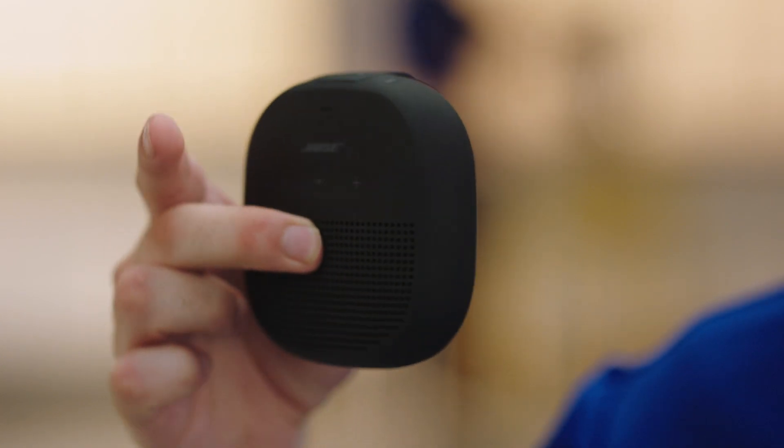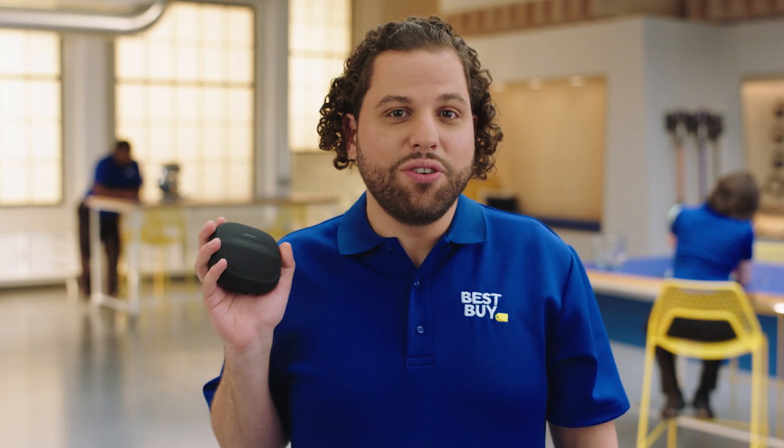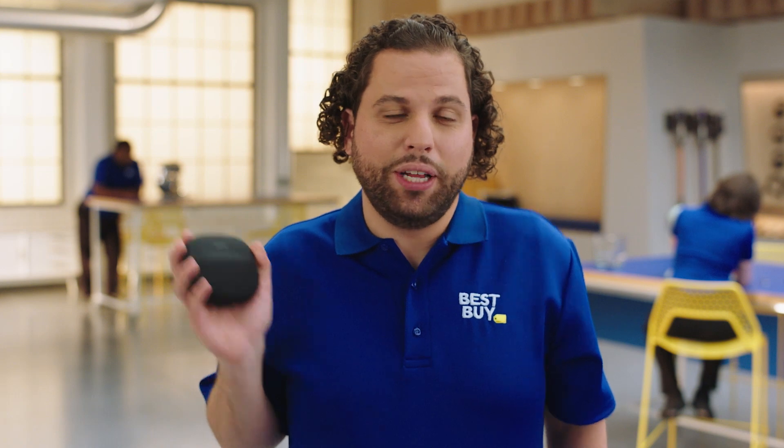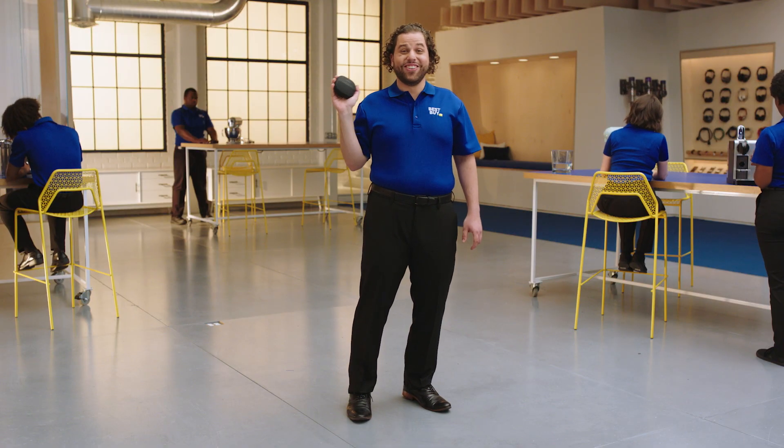Now let me tell you about the Bose SoundLink Micro Portable Speaker. It has such great sound quality packed into a tiny little speaker — it's really awesome. What's really cool about the speaker is that you can use the Google Assistant to play your favorite playlist. Play my blender testing playlist. All right, here you go. Everybody knows this one.